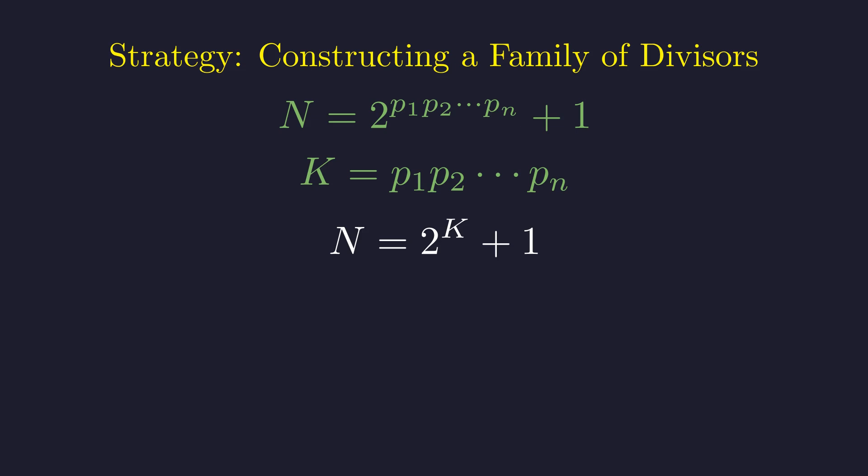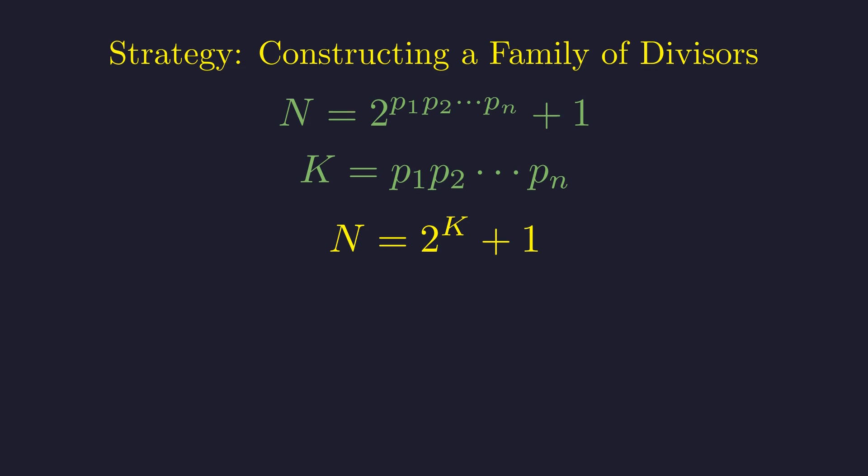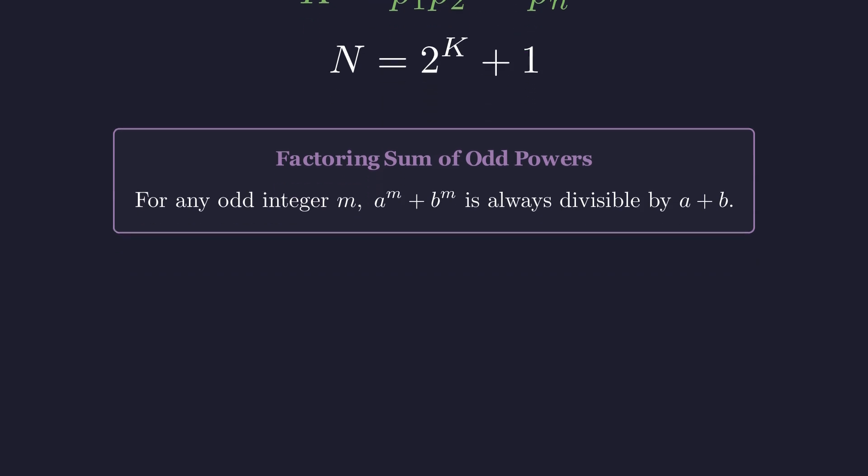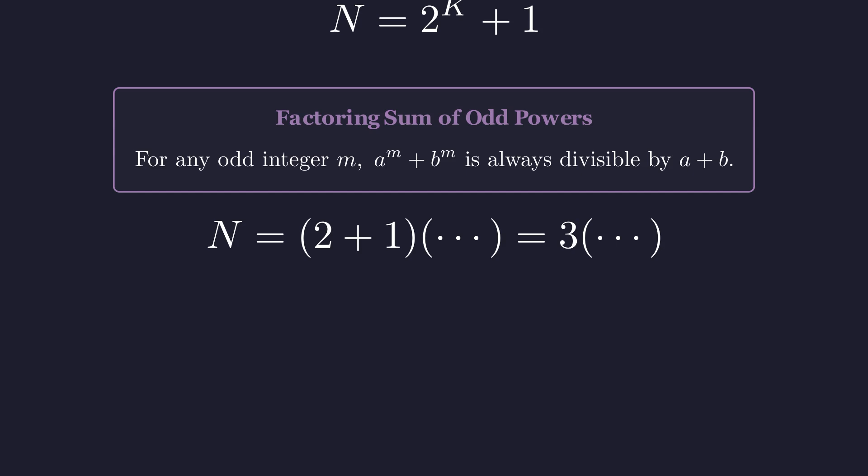The secret weapon is understanding that k is odd. Since all our primes are bigger than 3, they're all odd, and the product k stays odd too, which unlocks a powerful factorization rule. When you raise numbers to an odd power and add them, there's always a hidden factorization waiting to be discovered. Since k is odd, we can apply this rule with a equals 2 and b equals 1. So 3 must divide N — we've found our first divisor, but this is just the beginning.